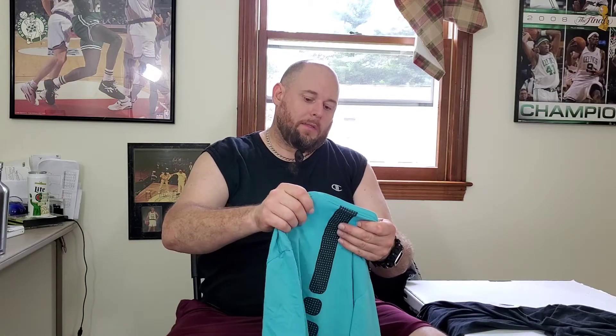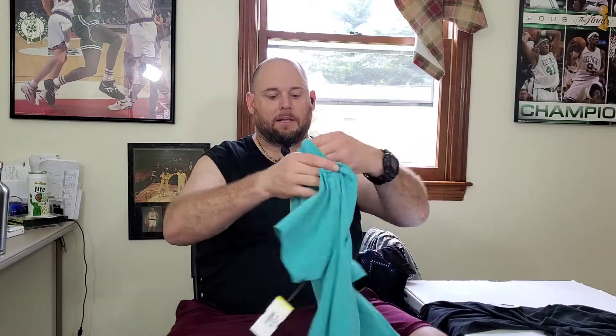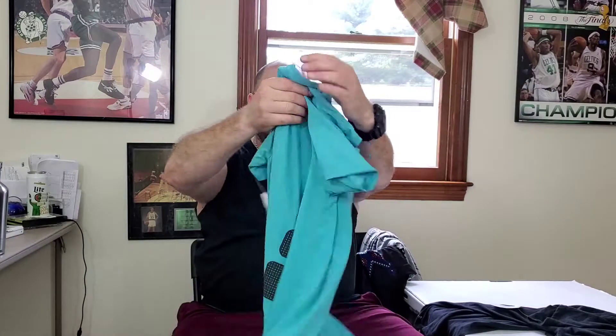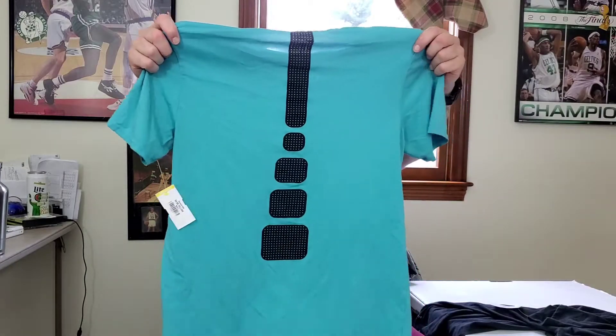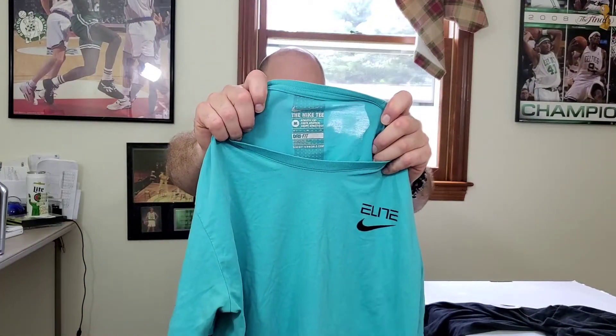Next up I gotta look this up — it's a Nike Dri-Fit tee and it says Elite on the front, so it's the Elite series. I'm not sure what this goes for, it's only a size medium, but I'm gonna look this up. Hopefully about $22 when it's all said and done.